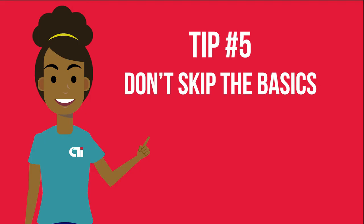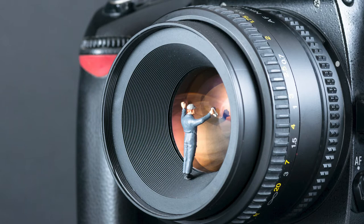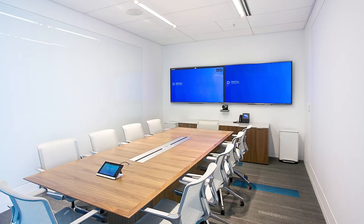Tip number five: don't skip the basics. Clean your lens or the camera on your phone before taking pics — a simple soft cloth will suffice. Hold still when taking a picture, because blurry photos will never make the final cut of any promotional materials. When in doubt, keep things simple and clean.